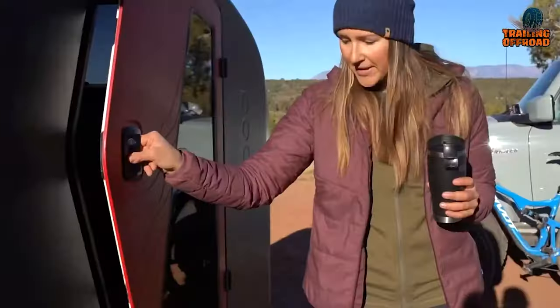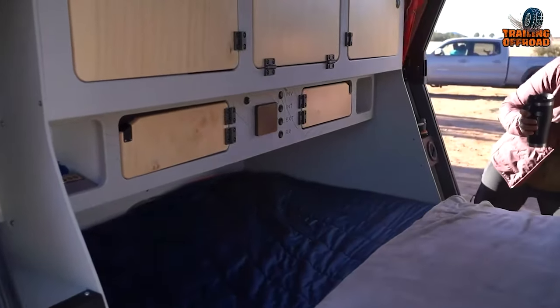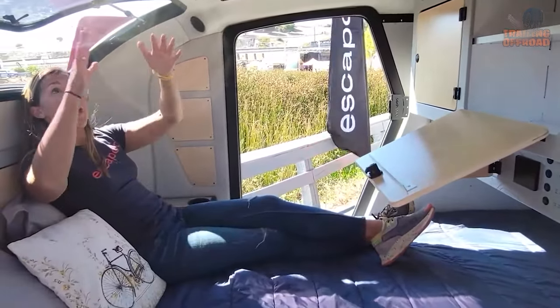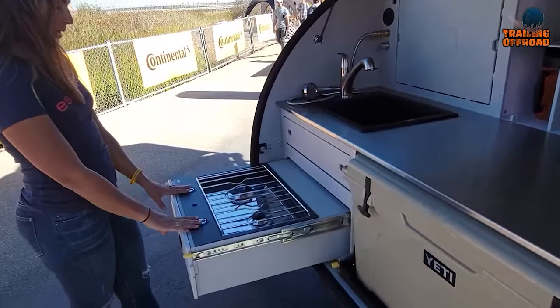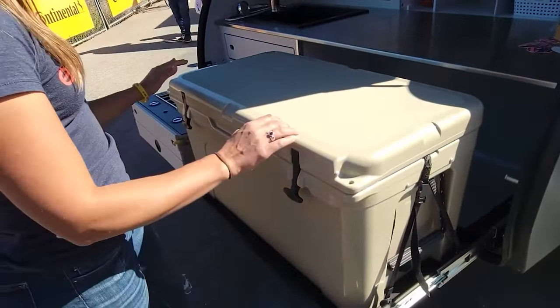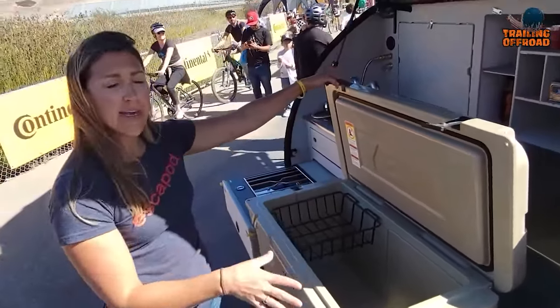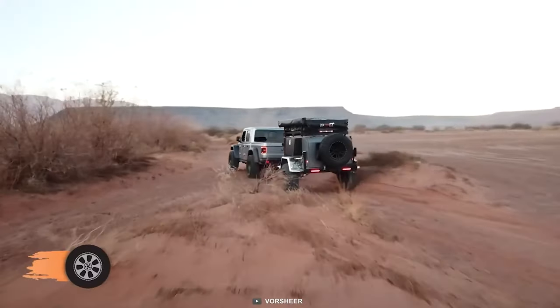Within the Topo 2's cabin, a true queen-sized six-inch memory foam mattress creates a sanctuary of repose after exhilarating days of exploration. The galley features a full-size sink, an ENO two-burner cooktop stove, and abundant space to house a standard Yeti 75 cooler, setting the stage for culinary creativity amidst nature's backdrop. The For Sheer XER is an exceptional off-road mini camper trailer designed for rugged adventures.